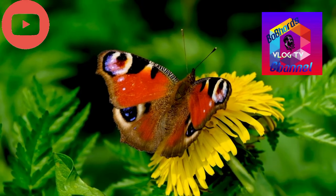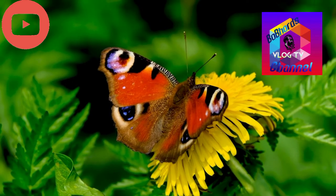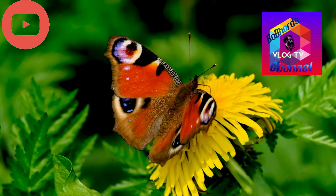More than beautiful, monarch butterflies contribute to the health of our planet. While feeding on nectar, they pollinate many types of wildflowers. Monarch butterflies are also an important food source for birds, small animals, and other insects.